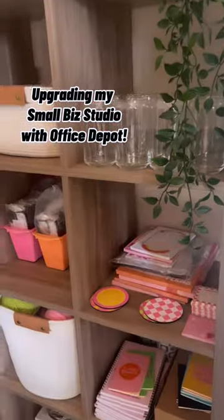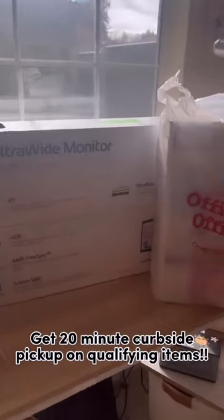It's time for a little office upgrade. Office Depot makes everything so easy — I can just order online and pick it up 20 minutes later.